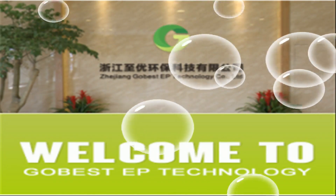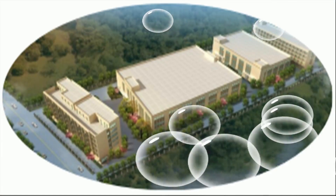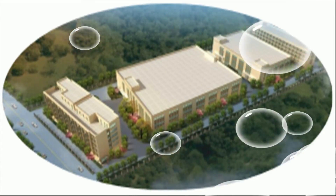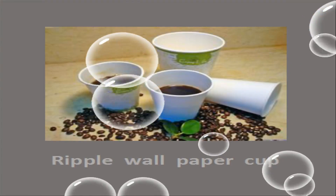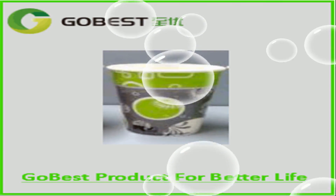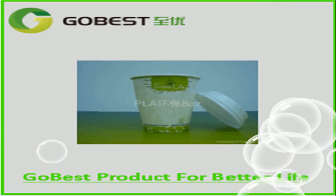Hello everyone, welcome to Judge and Go Best Environmental Protection Technology Company Limited. I will introduce to you our company's main products: the PLA paper cup. It is a special kind of paper cup which is different from other paper cups.